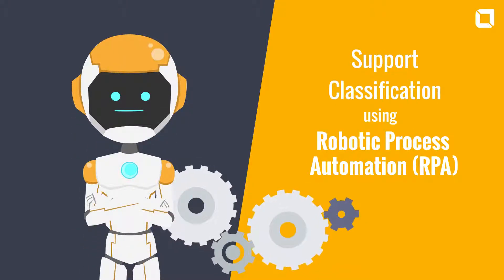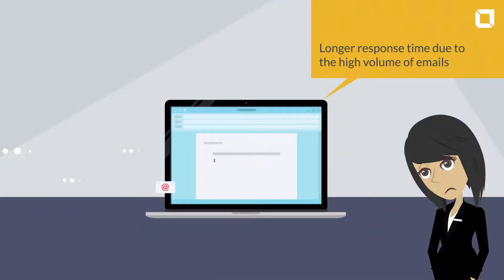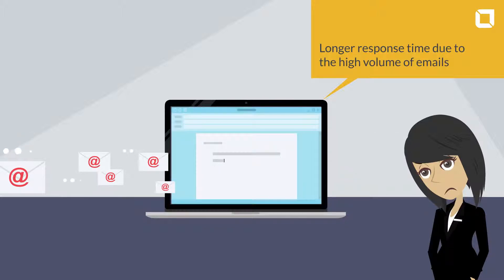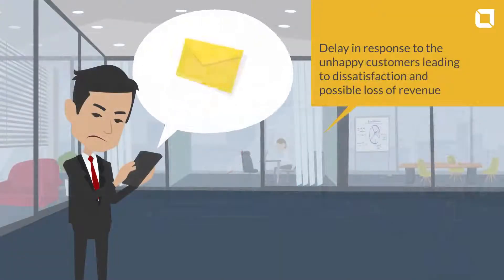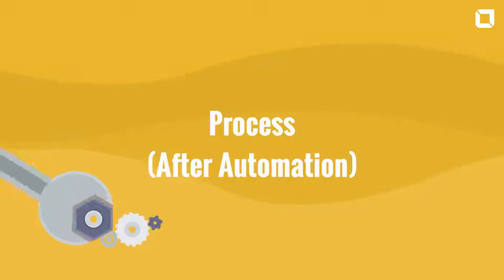Support classification using robotic process automation. Challenges: longer response time due to the high volume of emails, no provision to detect emails with critical issues or complaints to give high priority, and delay in response to unhappy customers leading to dissatisfaction and possible loss of revenue.